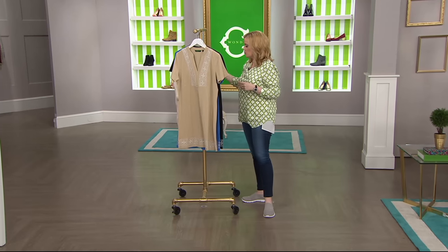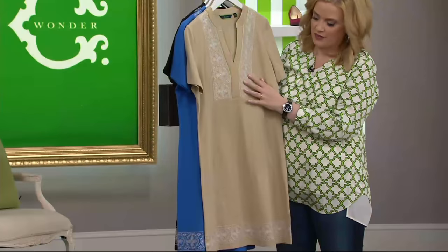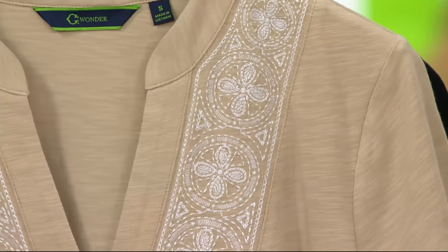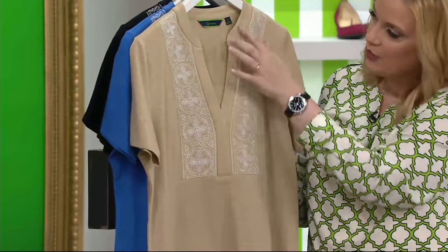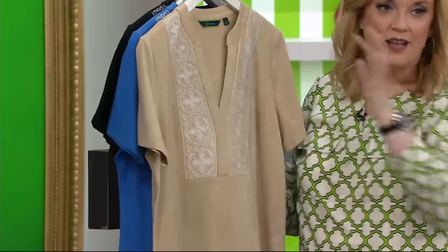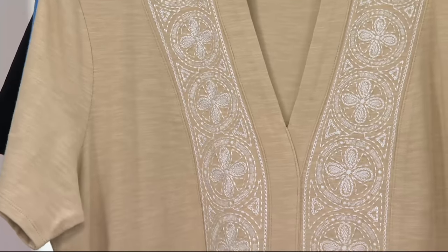Machine wash, tumble dry. Let's take a closer look at the embroidery around the neckline — this adds that interest. The V-neck is flattering; it's not too deep. Don't worry on the hanger, it looks deeper than it actually is. But with this detail added at the front, you almost don't even need a necklace because the interest is already there.